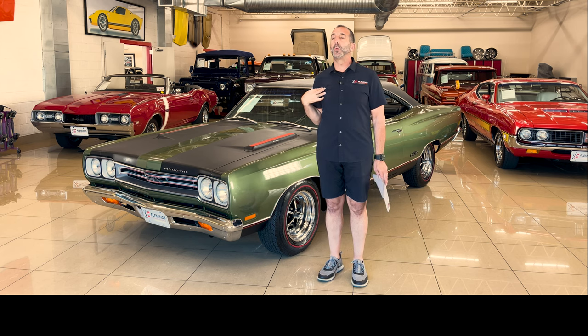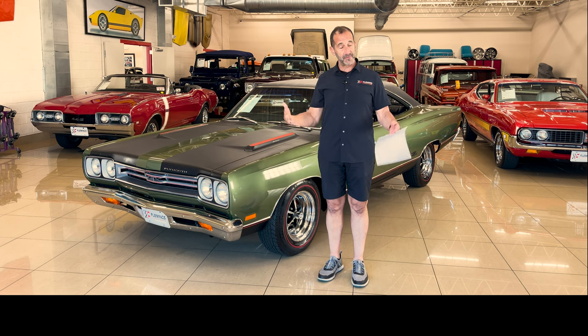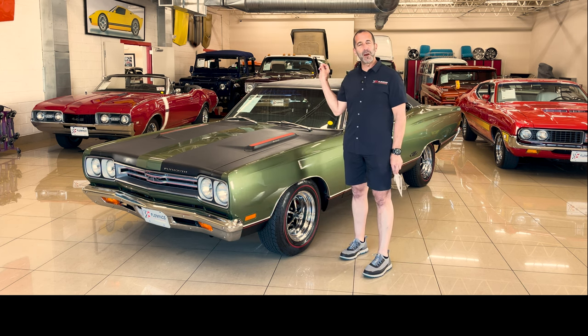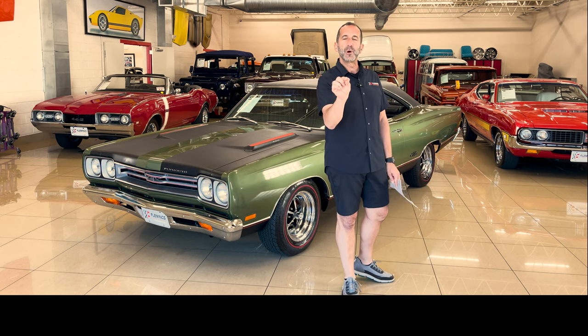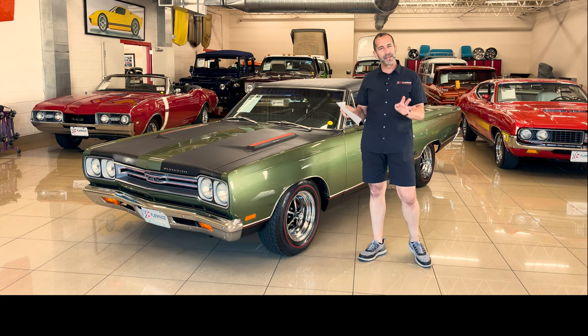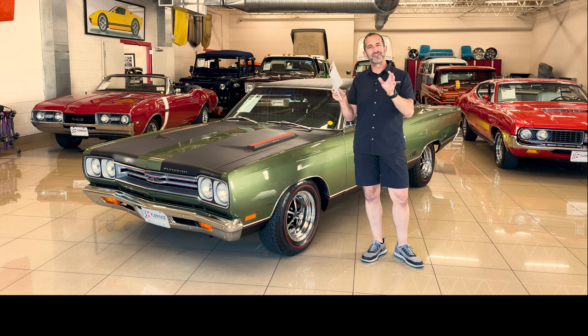If I was going to own a classic car and keep it for a while and enjoy the drive, this has the upgrades that I would have done exactly. There are a couple small changes you can make yourself to make it your own, and we're going to talk about that as well. We're going to look at quality of paint today, we're going to look at detail — let's get started.